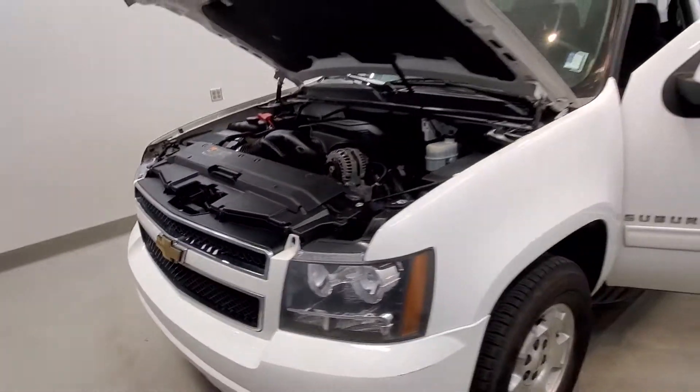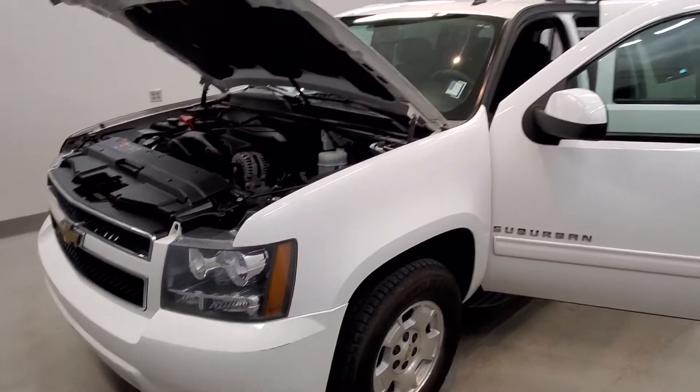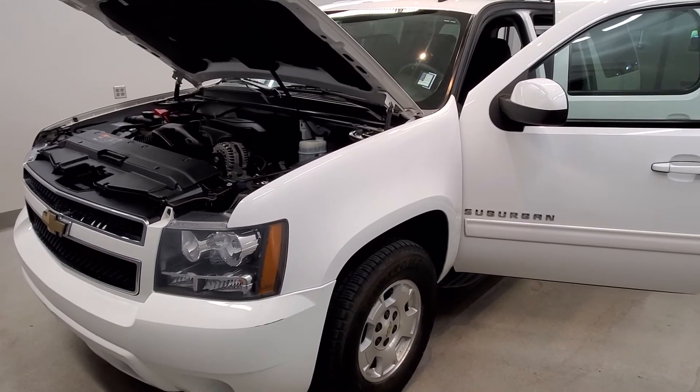This vehicle has been fully serviced, has Bluetooth connectivity, and it's available on our lot now.